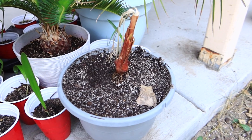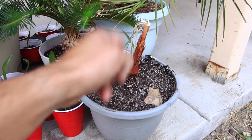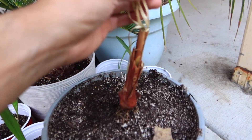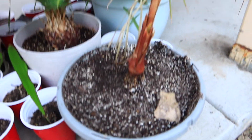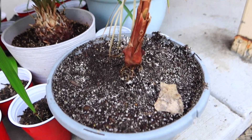Then I have this dying Washingtonia robusta. That is a setback because it was supposed to be in the ground but it does not look like that's happening. The pot might be a little too big for the trunk, but I'm not sure. That one's frustrating.